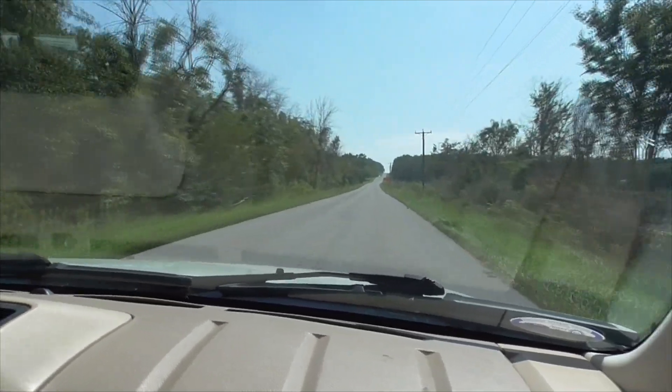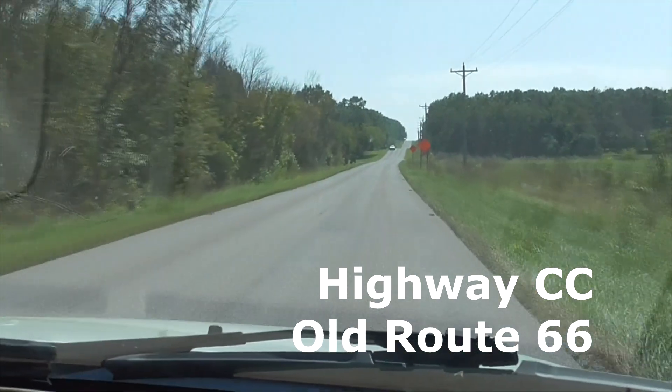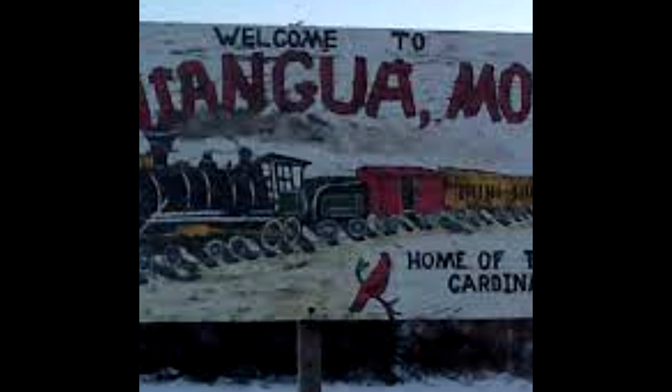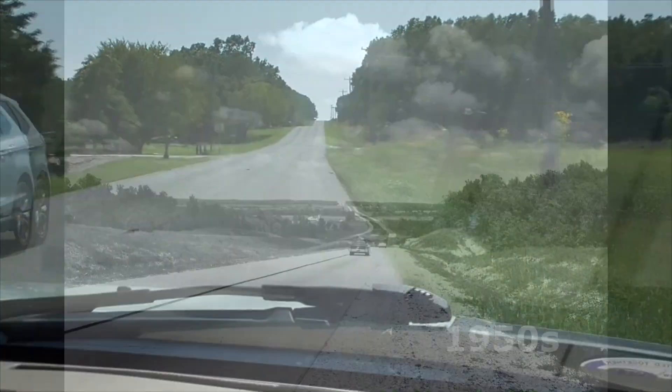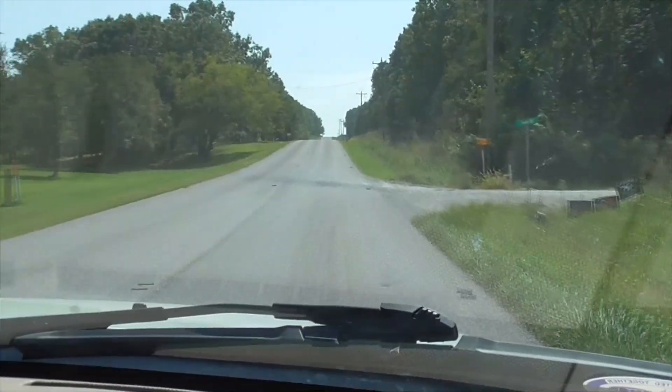So you leave Conway and head south towards Niangua on Route 66. It's a pretty narrow road, and it's all rainy, so it gets real dangerous here. It's a small village of about 400 people.